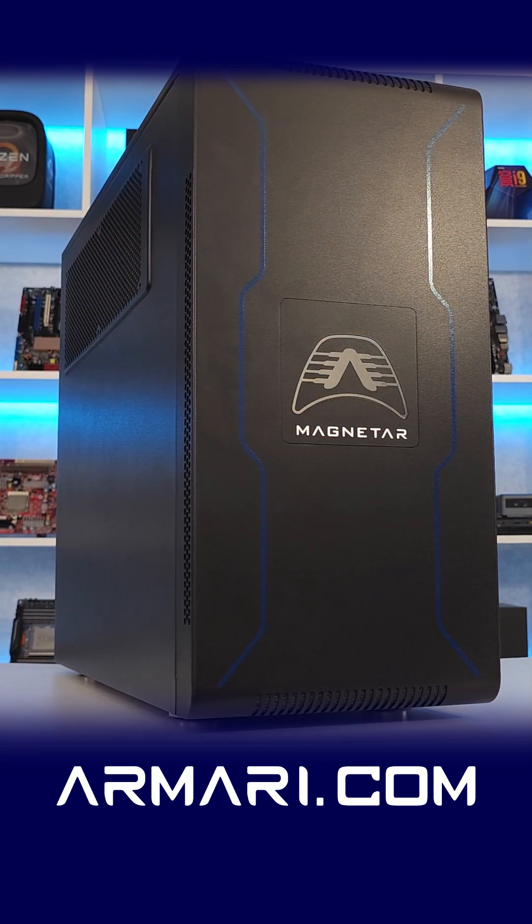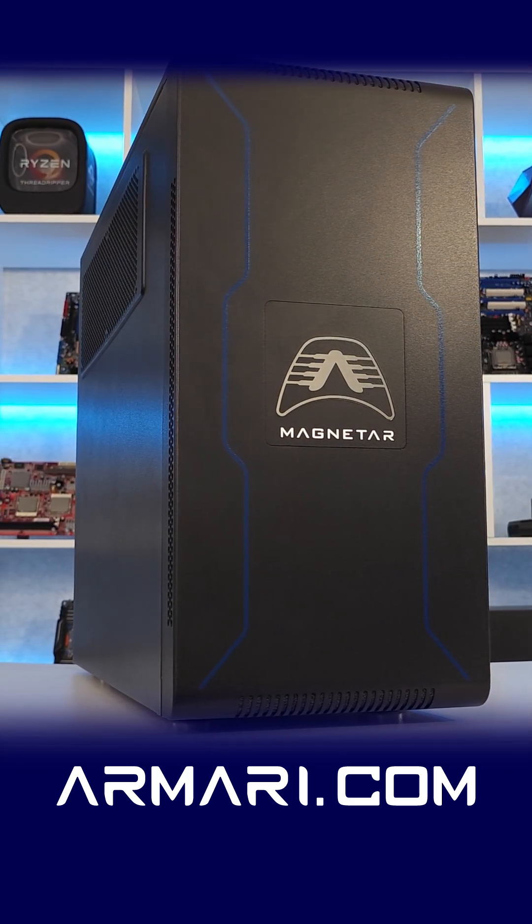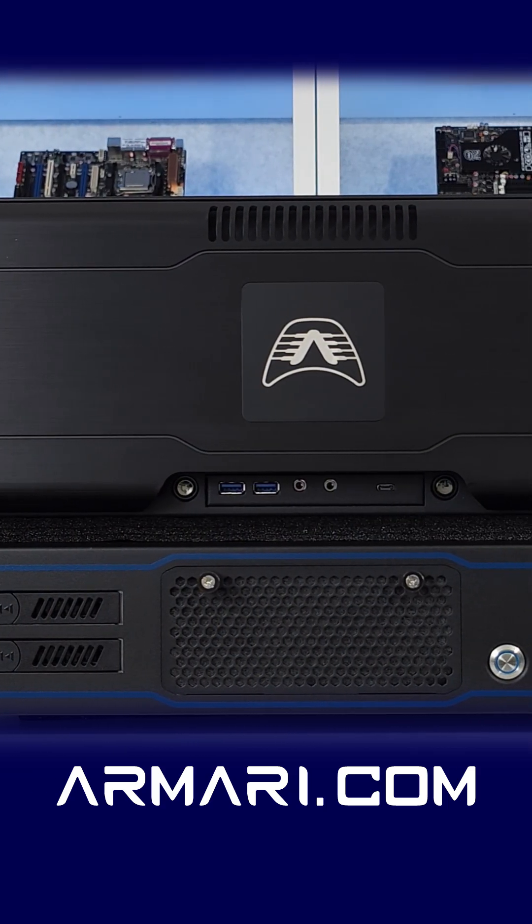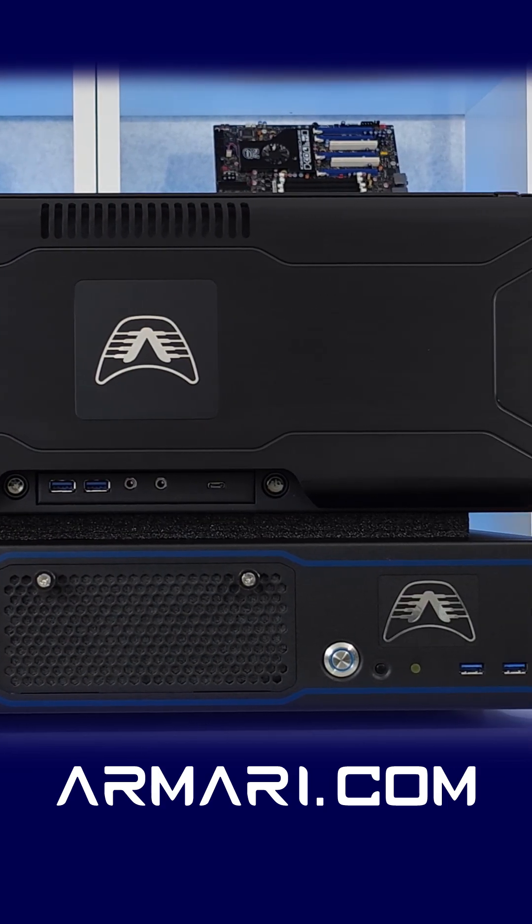The Threadripper Pro 9000 series is available now in our Magnetar workstation desktop platform and also in our 2U and 4U server platforms. Head on over to our website to find out more.